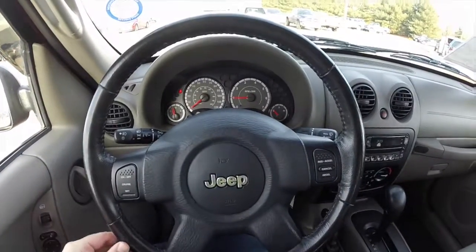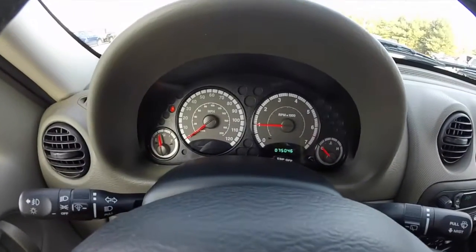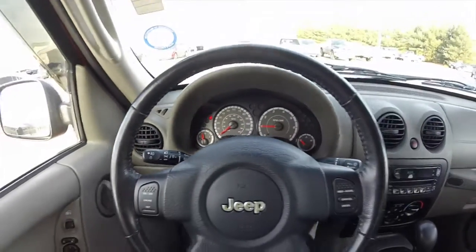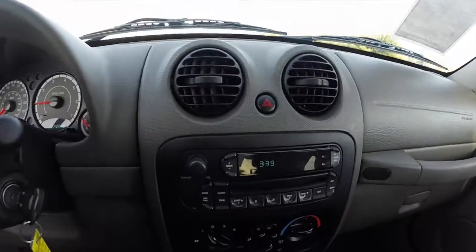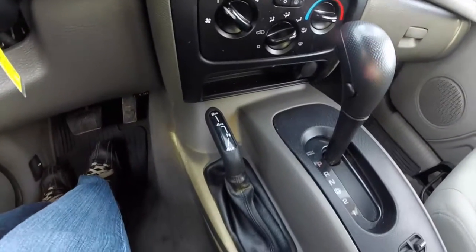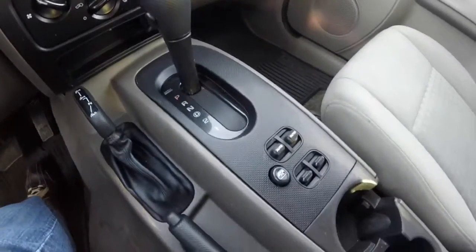Panning through the interior — leather-wrapped steering wheel. The vehicle currently has 75,046 miles on it. It does have AM/FM, CD player, air conditioning, command track system, and power window switches on the console.